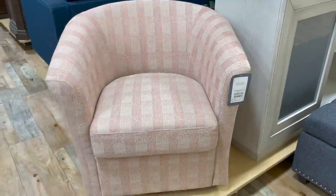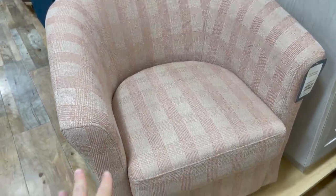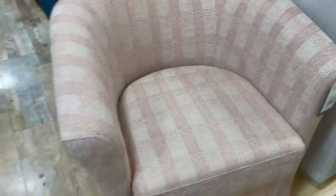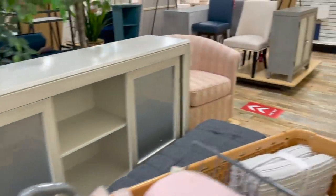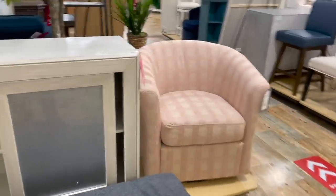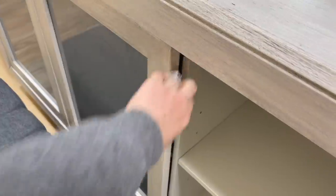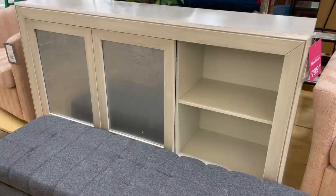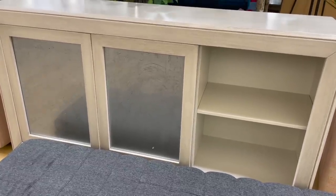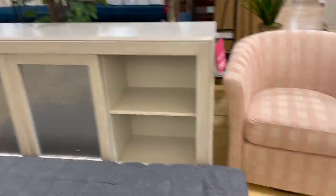These are kind of fun statement pieces — little swivel chairs at $300 a piece. They seem really nicely made and I love the pattern, but the color is too pink for our home. If you're going for more of an Australian boho vibe, that would totally work. Right in the middle they have this huge TV console for $800. The doors slide, which I dislike because you always have to have one open — I'd prefer three separate doors.